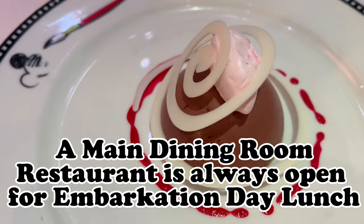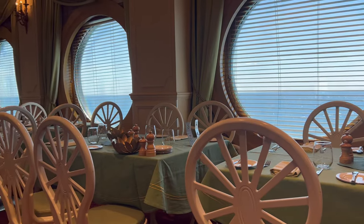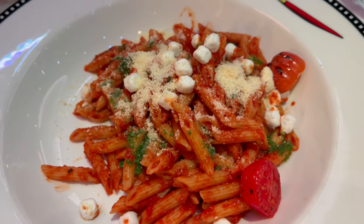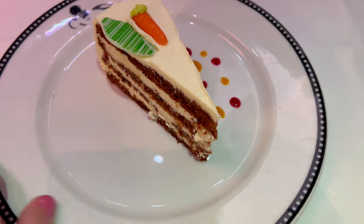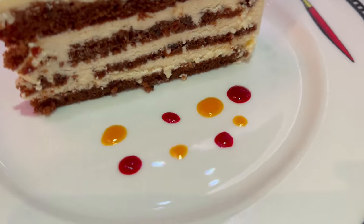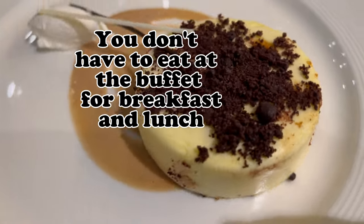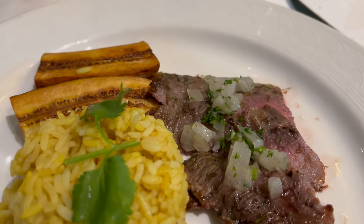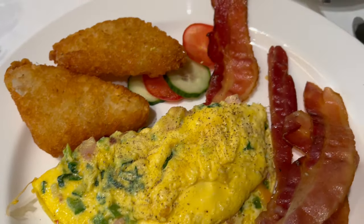You don't have to only eat at cabanas on embarkation day. A lot of people get on the ship and head straight to cabanas, but it's not the only option. One of the main dining room restaurants will always be open, and you're always welcome to order from one of the poolside quick service restaurants as well. No reservation is needed, and there might be a wait if you board a little later, but just be aware that cabanas and Marceline Market are not the only places you can eat. There is always at least one main dining room option open for breakfast or lunch — check the Disney Cruise Line Navigator app to see who is open, when, and browse the menu before you decide.